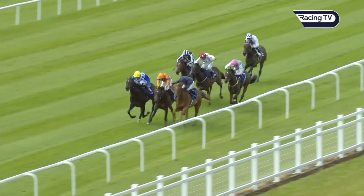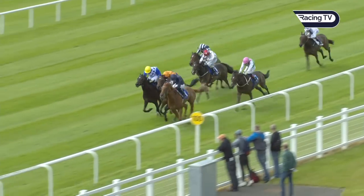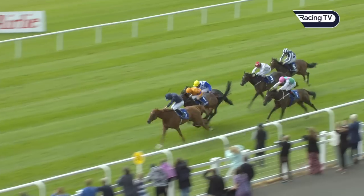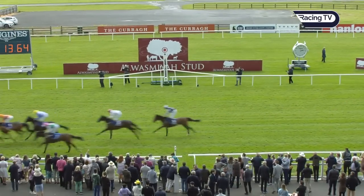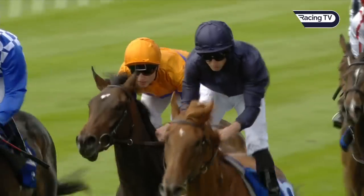Less than 200 yards to go, Matilda Picot on the near side, getting to them is Statuette, and between them is Bive. And it's Statuette, who's bred to be smart, makes it two out of two in the early studs stakes for Ryan Moore, Aidan O'Brien. Bive a good second, and then Matilda Picot and Zirinsk.